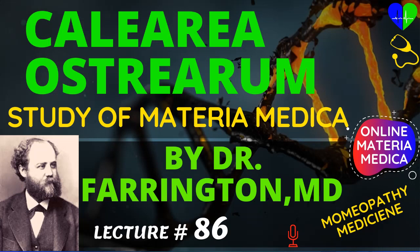Today in this classic homeopathic materia medica lecture we discuss homeopathic medicine Calcarea Ostrearum by Dr. Farrington, M.D. Now going to discuss about Calcarea Ostrearum, its uses and symptoms.